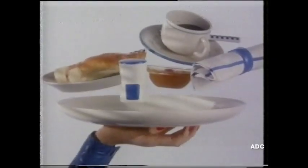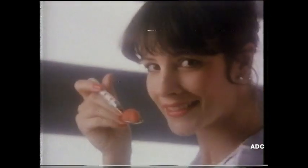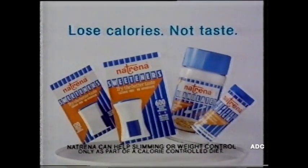For sweetness without the calories, lighten your calorie load with Natrina. In tablets or granules, Natrina adds sweetness that's more to your taste. Natrina lightens the calorie load.